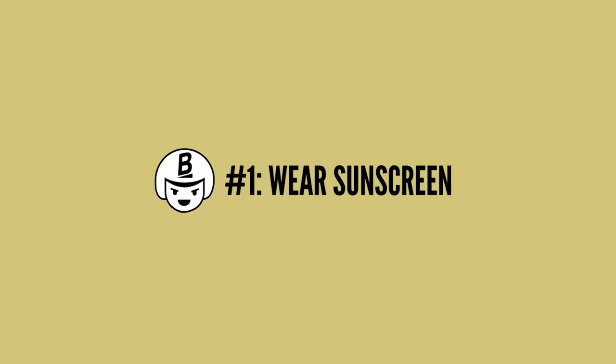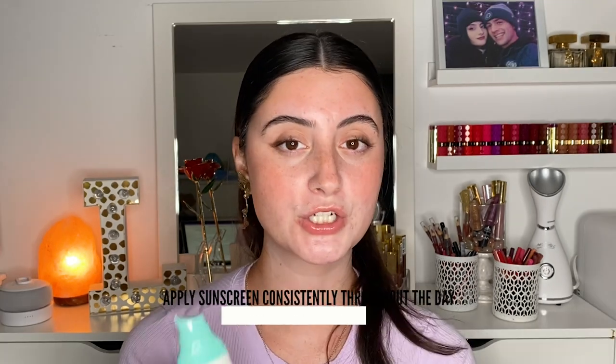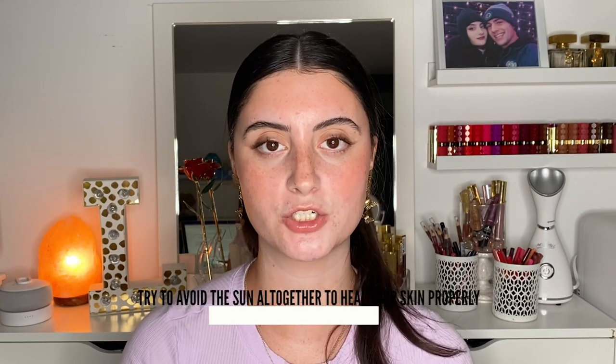Rule number one: wear sunscreen. Sunscreen is literally going to be your best friend — it should always be your best friend, but especially for the next two to four weeks you should be applying sunscreen consistently throughout the day, making sure you're reapplying as directed on the packaging. Use an SPF of at least 30, as anything lower isn't really going to protect enough especially if you're going outside. Most importantly, right after you finish microneedling I would try to avoid the sun altogether for the first 24 hours, since your skin is going to be super sensitive and at a more compromised state where it is at risk of more sun damage.